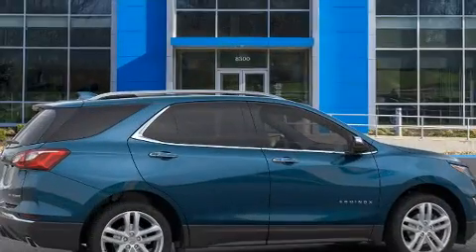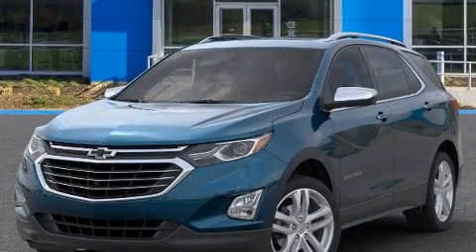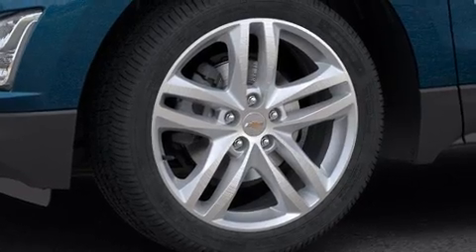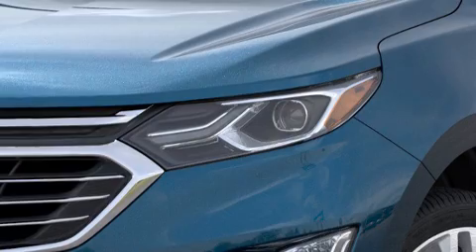Top features include power front seats, delay off headlights, an automatic dimming rearview mirror, heated and ventilated seats, turn signal indicator mirrors, and the power moonroof opens up the cabin to the natural environment.